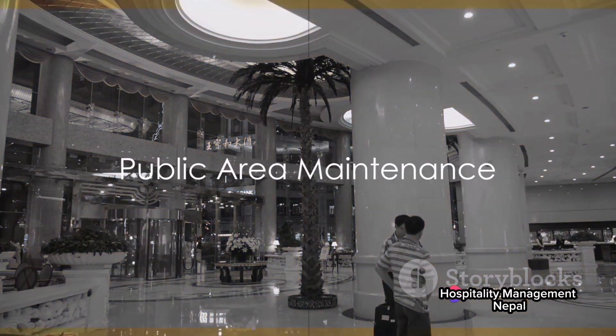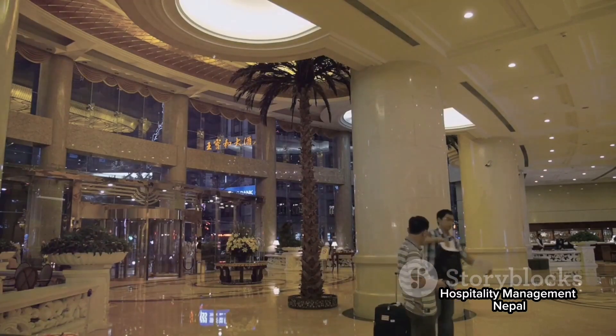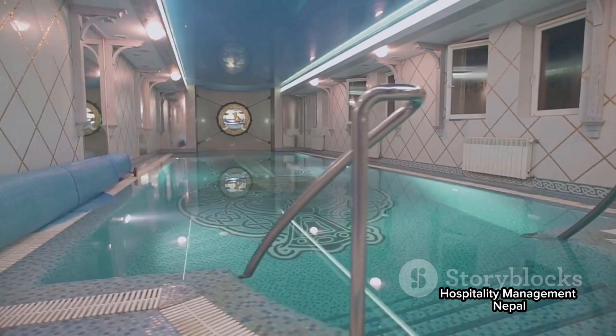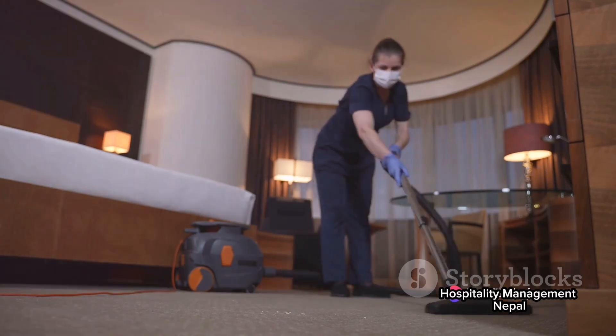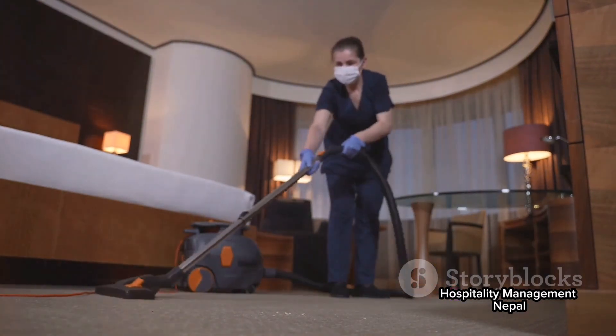But the job doesn't end there. Housekeeping is also responsible for maintaining the public areas of the hotel — corridors, lobbies, restaurants, spas — every nook and corner of the hotel must be spotless. This involves regular cleaning, vacuuming, mopping, and polishing, ensuring the hotel's grandeur is always on display.